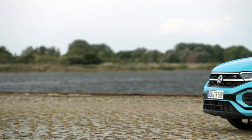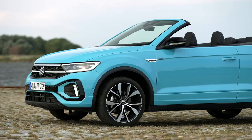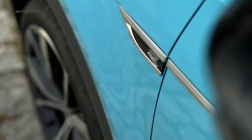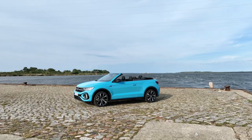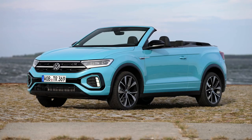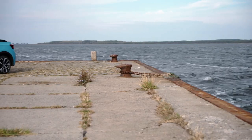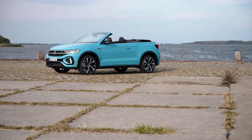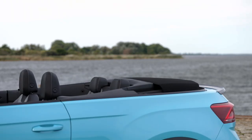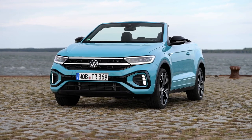The looks are subjective, and the added weight does affect the drive, but Volkswagen has addressed most of the initial criticisms, especially those concerning the interior. The vehicle's appeal may hinge on how comfortable potential buyers are with its unique image and what sort of message it sends to the world. Volkswagen expects only 7% of T-Roc sales to be the Cabriolet model, so it will remain a relatively rare sight, which could appeal to those who value exclusivity.